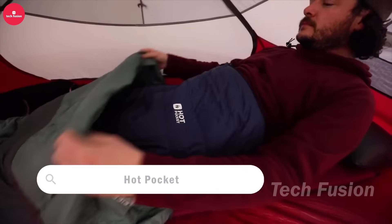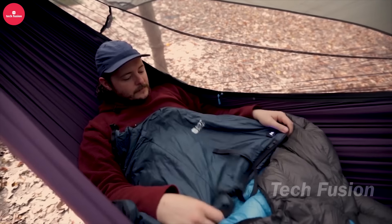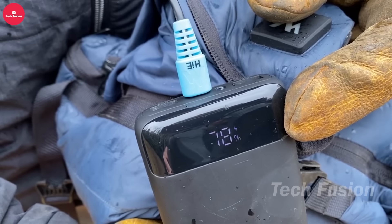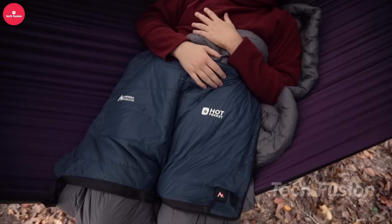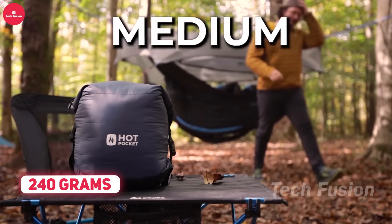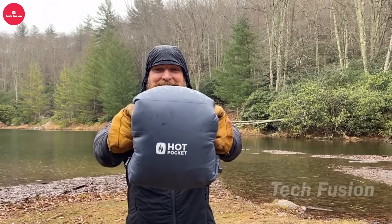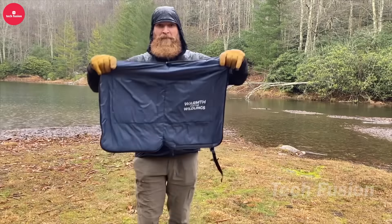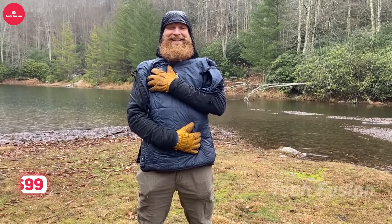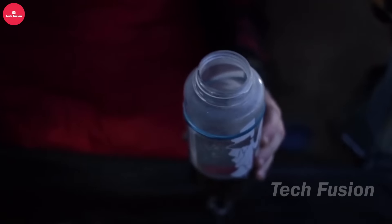Introducing Hot Pocket, the ultimate camping companion. This versatile device functions as a solar-powered heater and a universal power bank. It provides up to 12 hours of heat or can charge your iPhone up to 10 times. Weighing under 240 grams and available in various sizes, Hot Pocket is perfect for any outdoor adventure, business trip, or festival. Its practicality and convenience make it an essential addition to your gear. Priced at just $99, it offers great value for its multifunctionality.